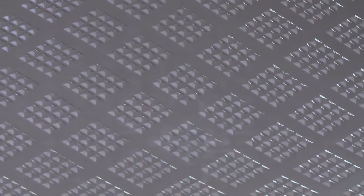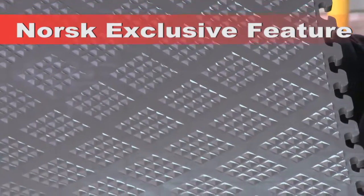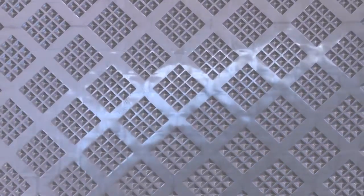This style is raised diamond because of these diamond shaped blocks. They're patented so you can only get them from Norsk. This particular tile formulation has a shinier metallic look that makes it extra easy to clean.